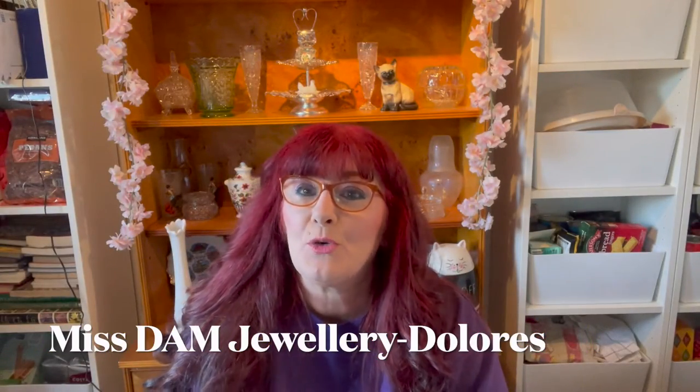Hi, welcome back to my channel, Miss Damn Jewelry. I'm Dolores and today I have a haul! Last weekend, Jessica, Dave, and I decided to go to an antique shop in Belper, which is a little cute town not far from here. We started looking around to see what was there and what kind of prices, because sometimes you can get bargains at antique stores — and I did!